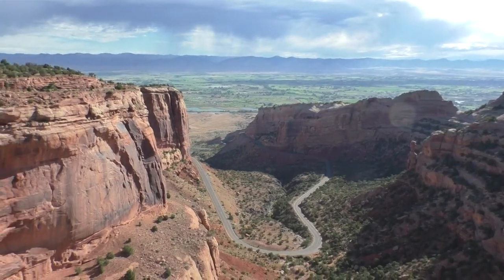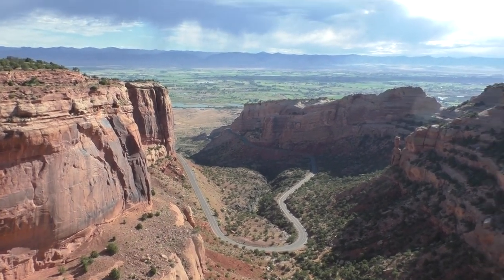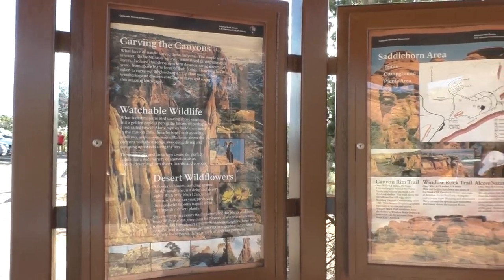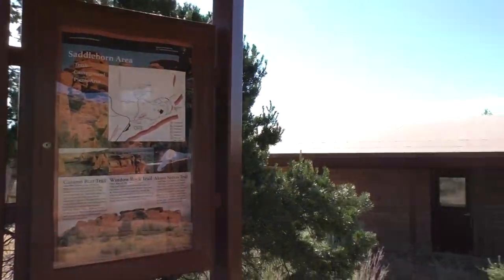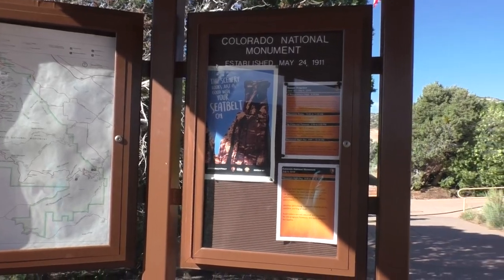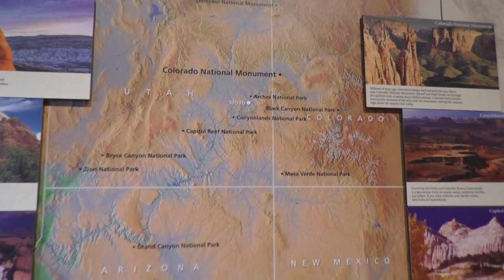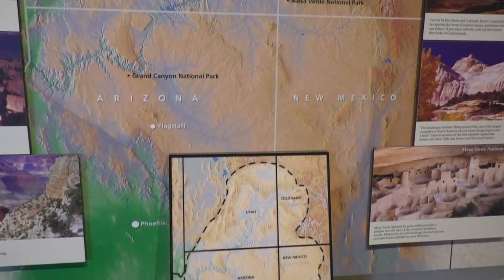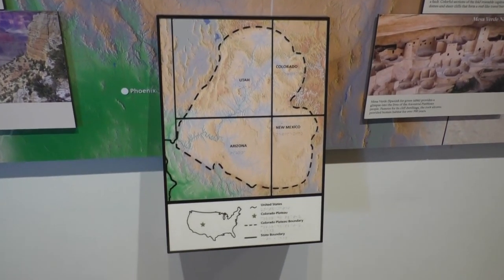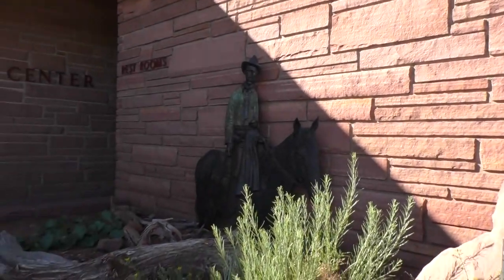We're going to start with a trip to the Visitor Center to collect a little more information and see if there's anything we need to be aware of. Colorado National Monument sits on the west side of Colorado. This monument is the brainchild of John Otto — he was the first custodian of Colorado National Monument and worked there for a dollar per month.